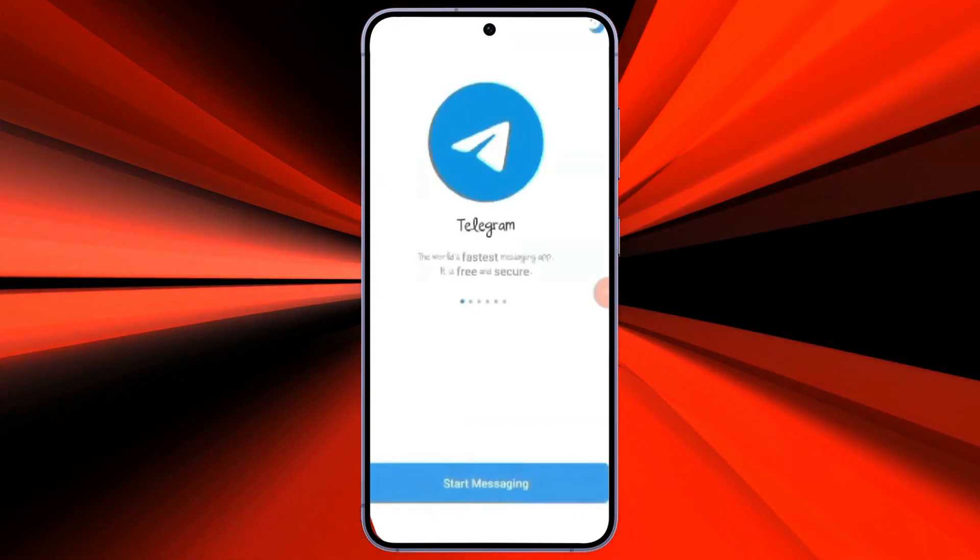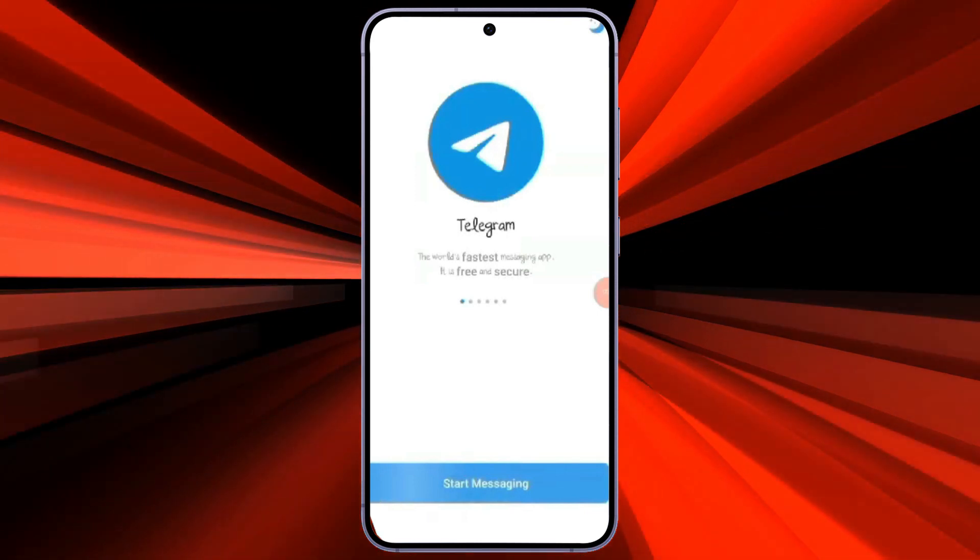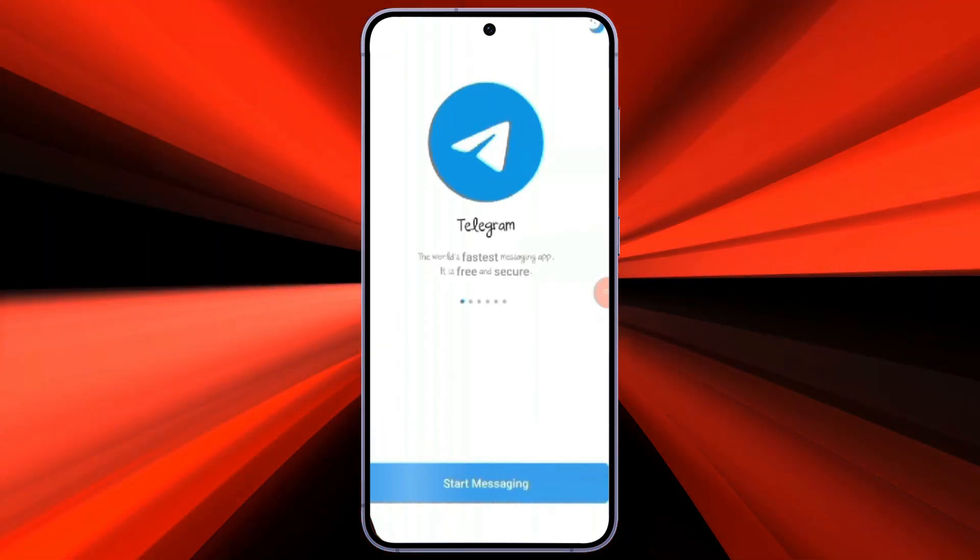If you have watched my previous video, you already know that there is no way to register a Telegram account with an email address, so you will not be able to log in with your email address either.